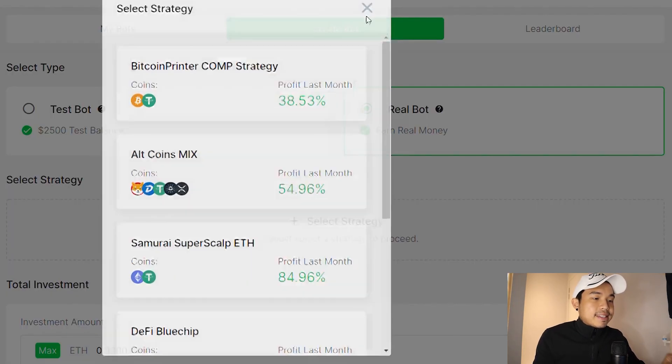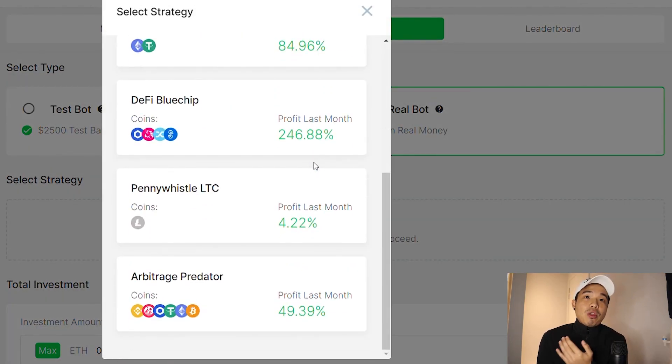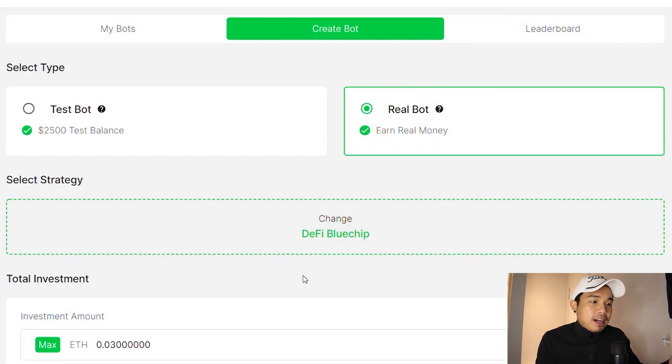Right here you can see 'select strategy' and you can choose a strategy you'd like. All of them have different kinds of risk — higher risk comes with higher reward and lower risk comes with lower reward. Arbitrage Predator has a very medium reward of 49.39%, but I'm going to go with the highest one, which is DeFi Blue Chip.